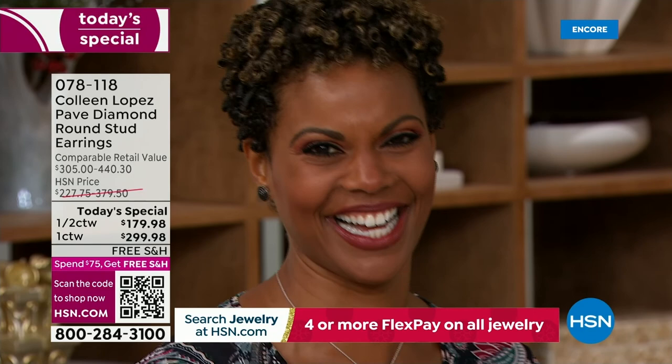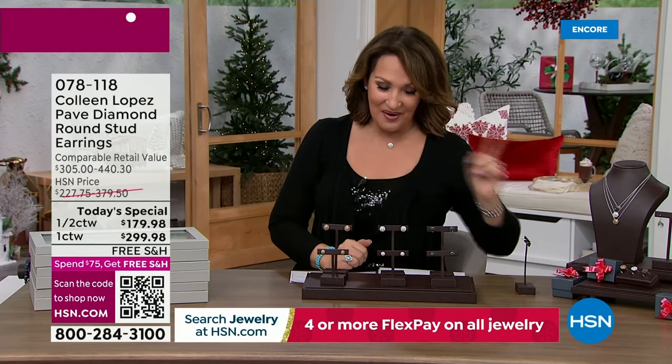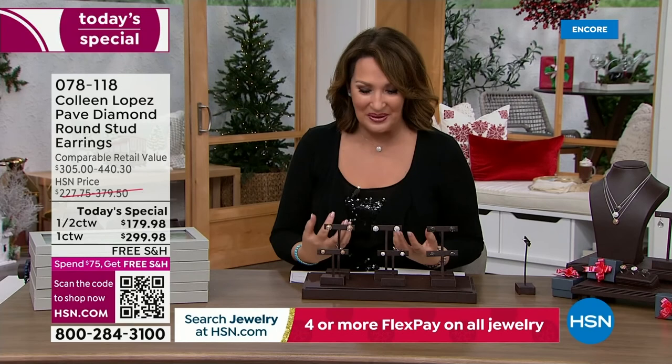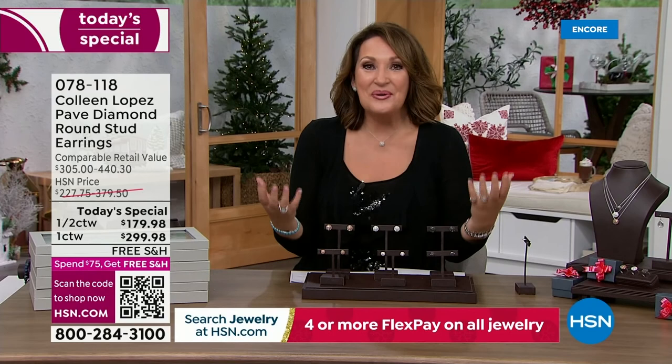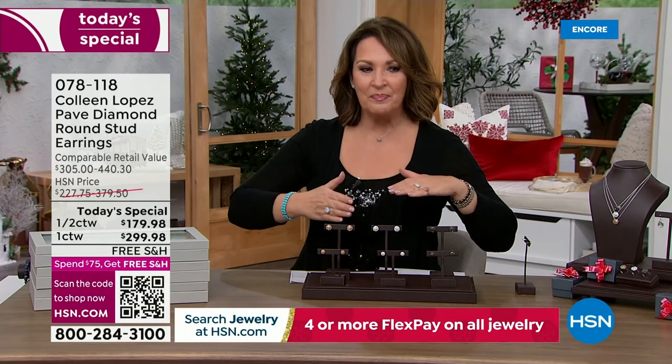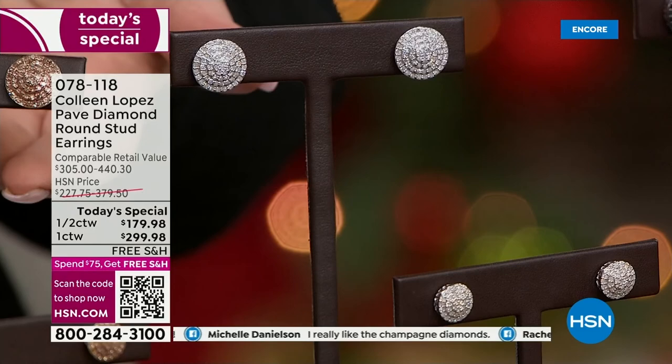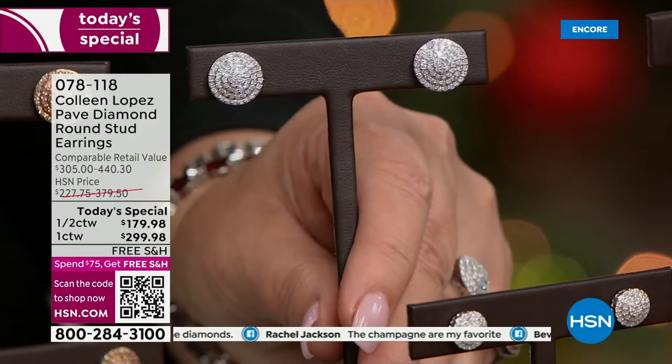Diamonds have intrinsic value - it's not like you're buying something worthless. They have meaning, value, something you will always cherish. And if you decide to share them down the road, this is that heirloom piece - tomorrow's something that your daughter, granddaughter, or great-granddaughter would want. They're not going to want everything in your jewelry box, but the diamonds - yes. Diamonds stay in families and continue to be passed on from generation to generation.